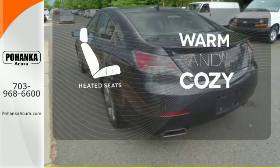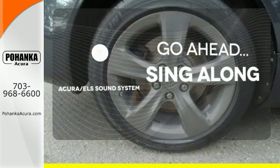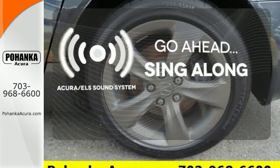Wrap yourself in the comfort of heated seats. The soundtrack to your life comes through crystal clear with the premium Acura ELS sound system — crank up your tunes and hit the road.